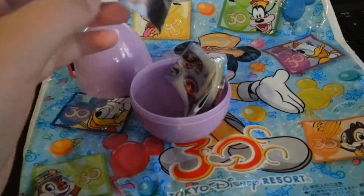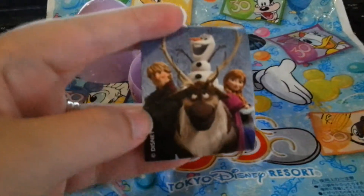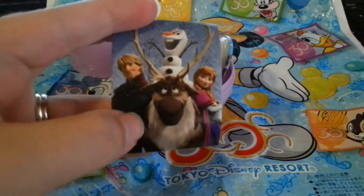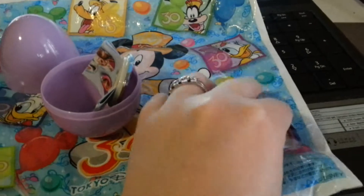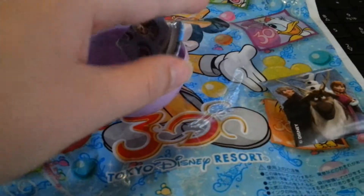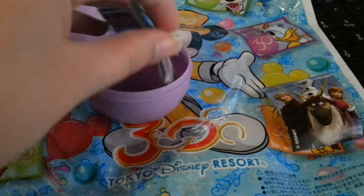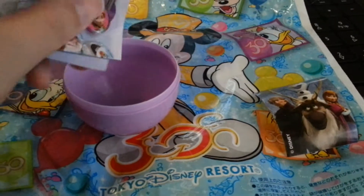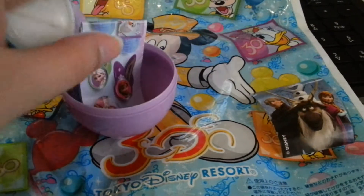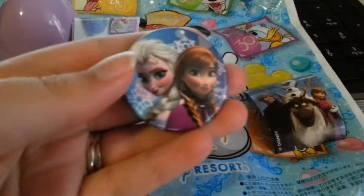Okay, so here's the sticker. It's Sven, Kristoff, Anna and Olaf. And the collectable is an Anna and Elsa button.